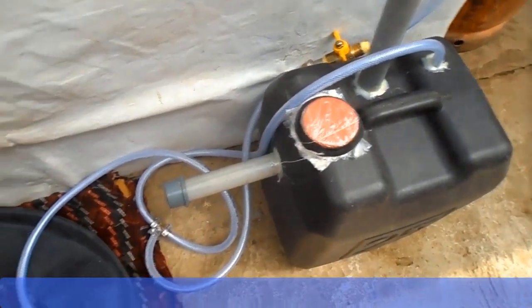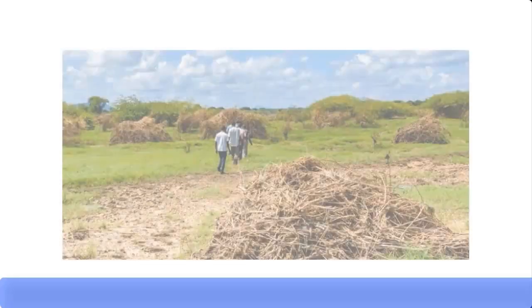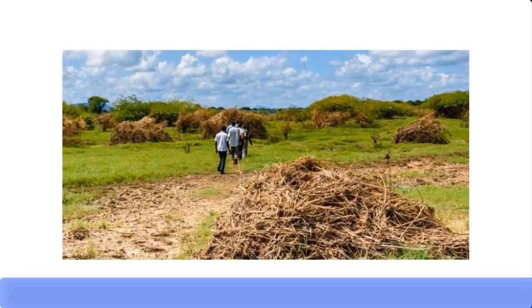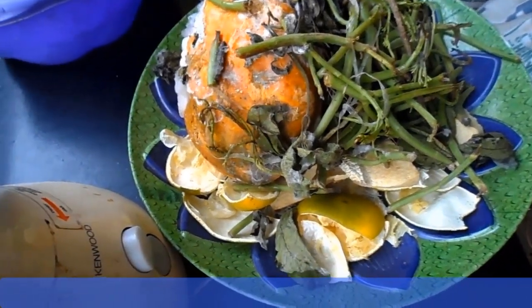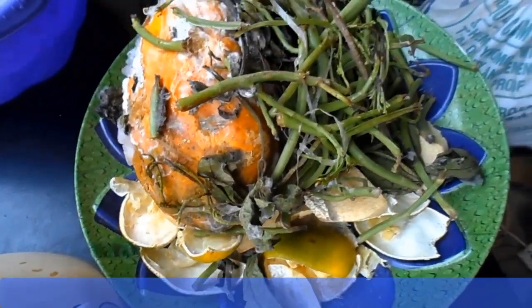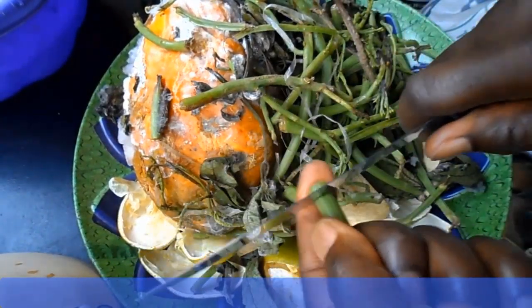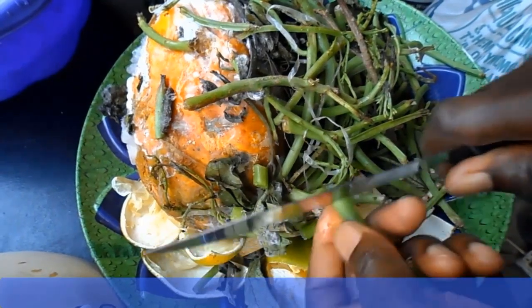Now let's talk about the food waste, also known as biomass feedstock. It can be agricultural waste, kitchen waste, or animal waste. Agricultural waste can be sugarcane waste, maize waste, guinea corn waste, etc. Kitchen waste can be plantain peel, banana peel, orange peel, yam peel, and waste from fruits and vegetables such as pineapple, cucumber, or watermelon. You can also use animal waste such as poultry waste or cow dung.